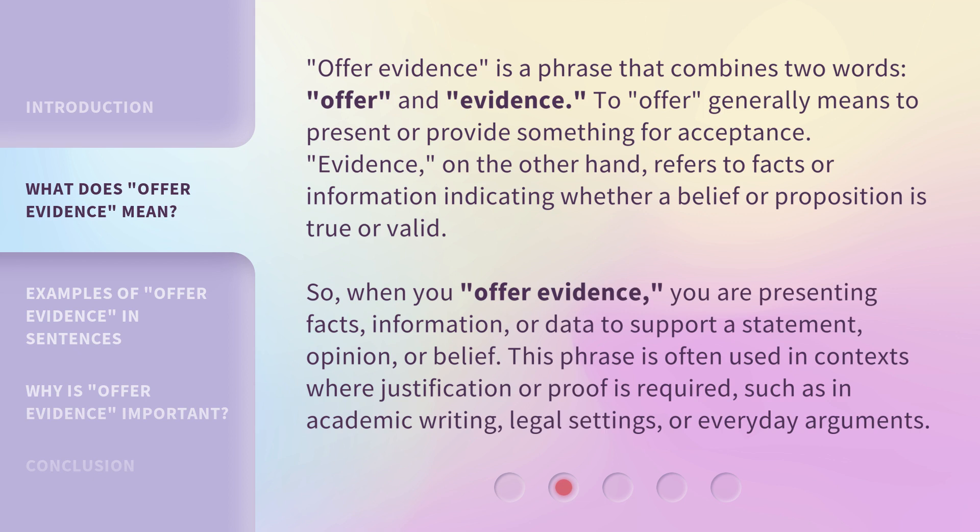Offer evidence is a phrase that combines two words: offer and evidence. To offer generally means to present or provide something for acceptance. Evidence, on the other hand, refers to facts or information indicating whether a belief or proposition is true or valid. So, when you offer evidence, you are presenting facts, information, or data to support a statement, opinion, or belief.